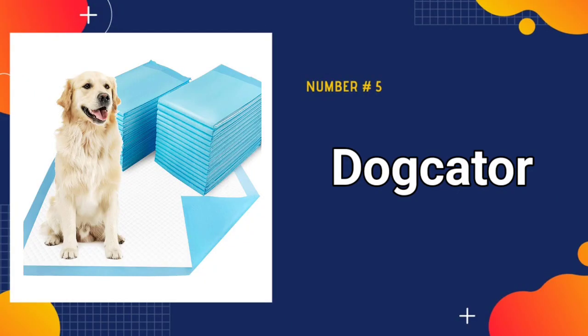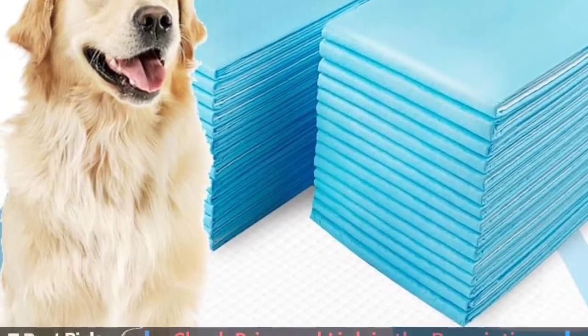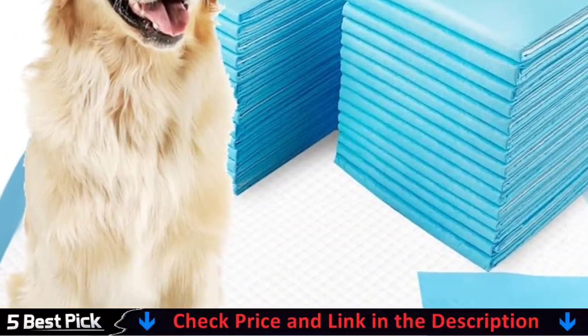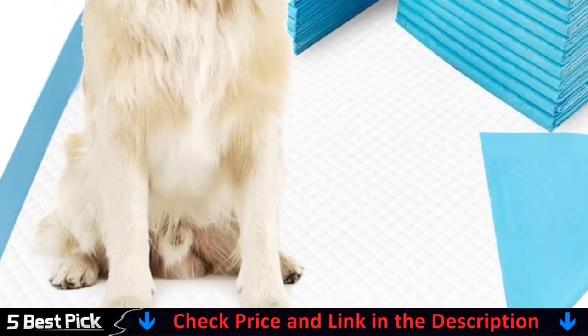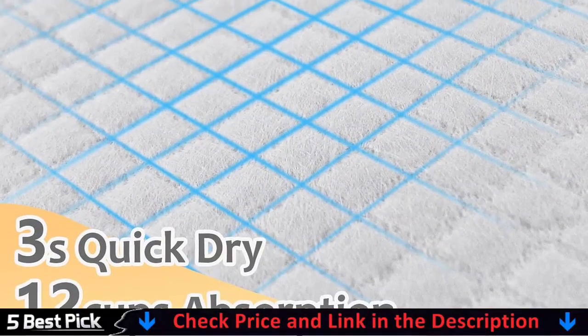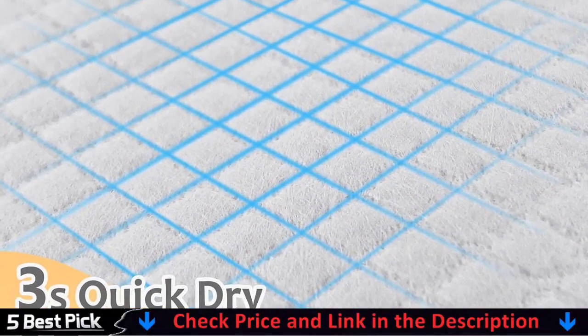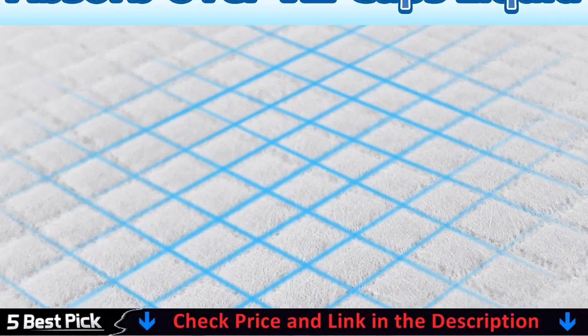Our last pick is Dogcater Dog Pee Pads. The six-layer design absorbs more urine than other dog pee pads — great XL wee-wee pads for dogs. A soft non-woven fabric top layer absorbs liquid instantly, a diamond-quilted surface speeds up drying, and thickened puppy pee pads help prevent overflow. Made of high-quality raw materials, these pads have multi-usage for puppy pads, potty pads, pet training pads, and dog potty pee pads.